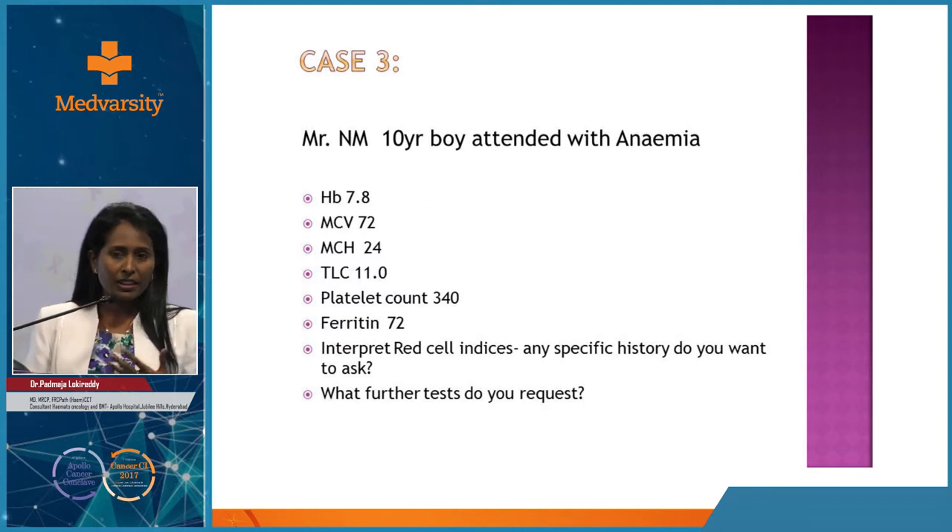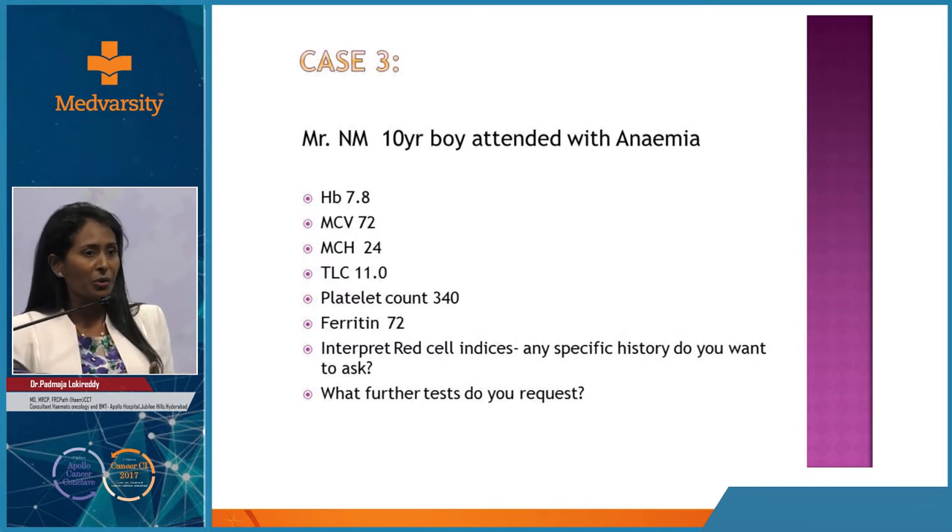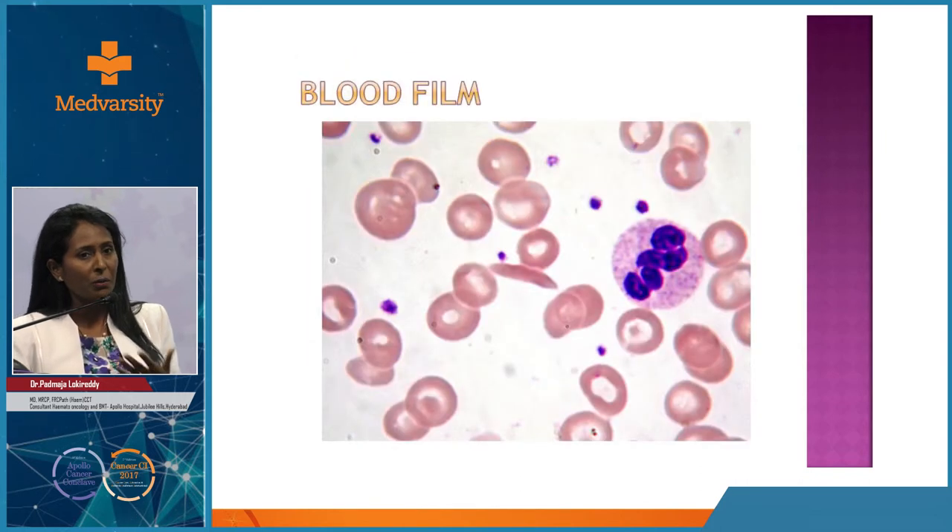Overall, identify the type of cytopenia, ensure the blood film has no abnormal cells, and check the MCV. Common causes are common: iron deficiency and hemoglobinopathies for low MCV; B12, folate, and hemolysis for high MCV. Bone marrow is the next step. Normocytic anemia requires extensive investigations.